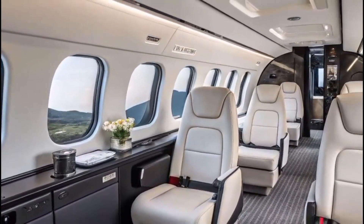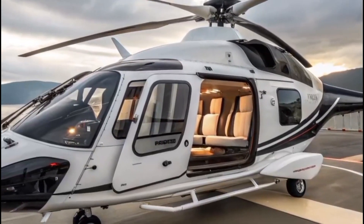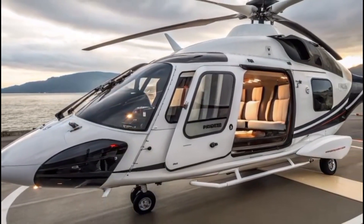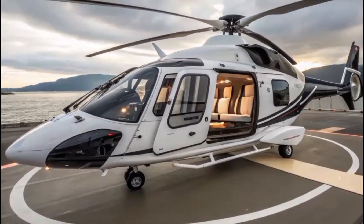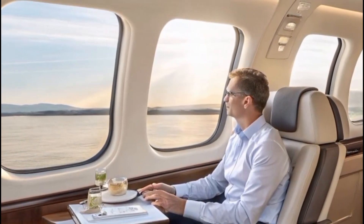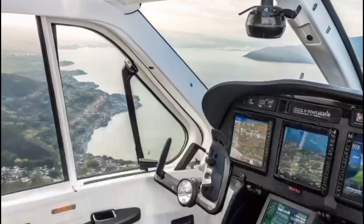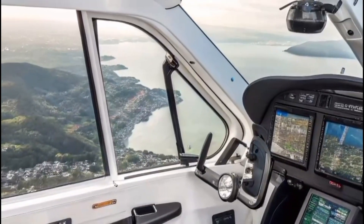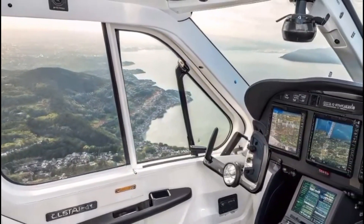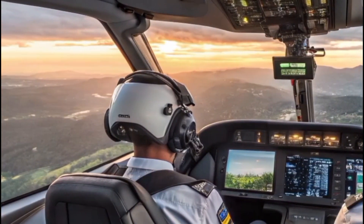Powered by two Safran Arrano engines, the H-160 offers exceptional fuel efficiency without sacrificing speed or power. With a cruise speed of 155 knots and a range of nearly 475 nautical miles, it is as capable of long-range corporate missions as it is quick and responsive for EMS or offshore operations. The reduction in fuel burn coupled with lower noise emissions makes it an environmentally conscious choice for modern aviation needs.